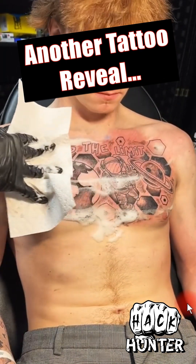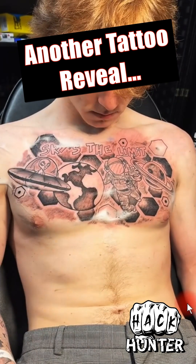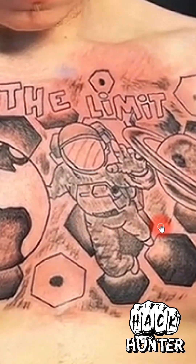Another sick tattoo reveal! You guys tagged me about a million times in this one, and I don't blame you. This is just a strange-looking tattoo. If I go over and zoom in on it — oh my gosh, look how scratchy that is.